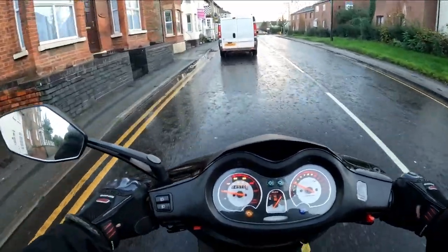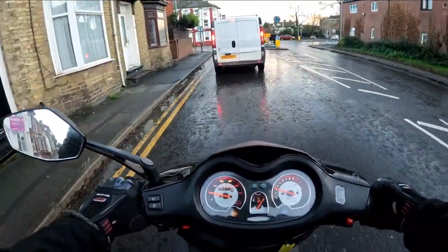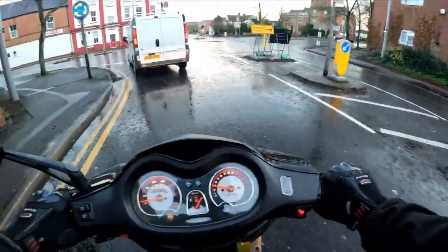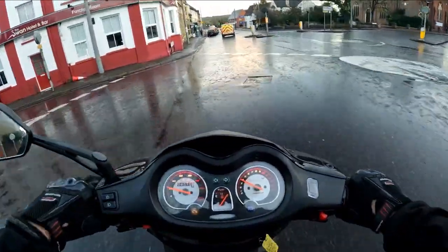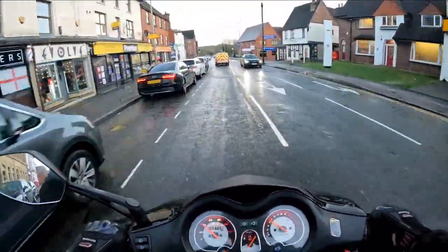What it means is they have one of everything sitting on a shelf as a demo, so you can see what it looks like. Managed to wangle a TPS sensor very quickly off of Lexmoto - thanks boys - and get it out to us. Changed the TPS sensor, it ran alright, and then it came back.